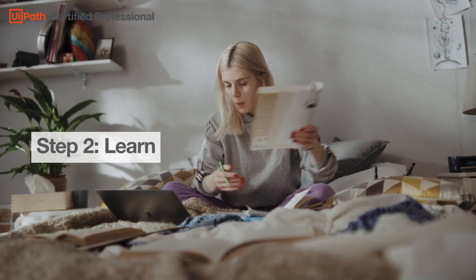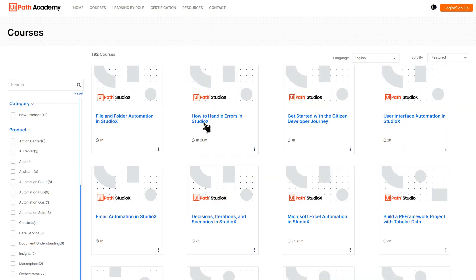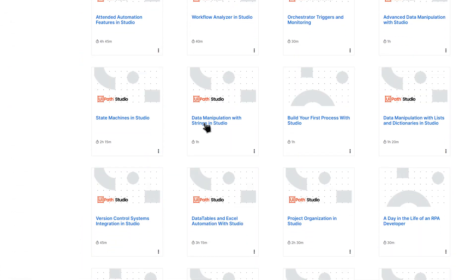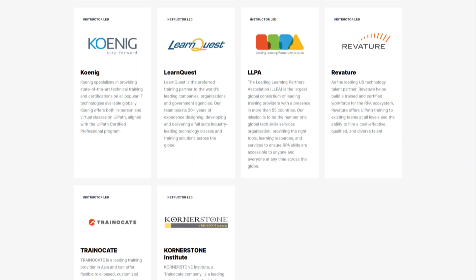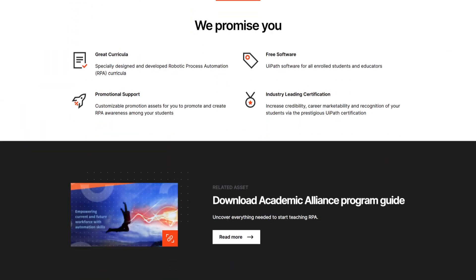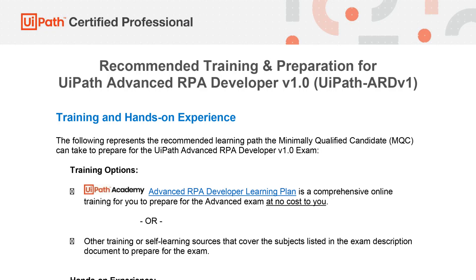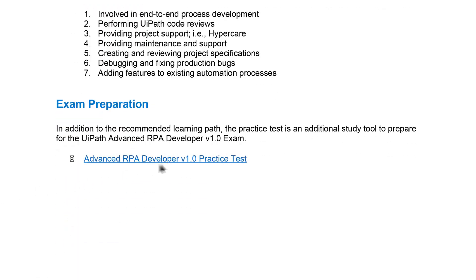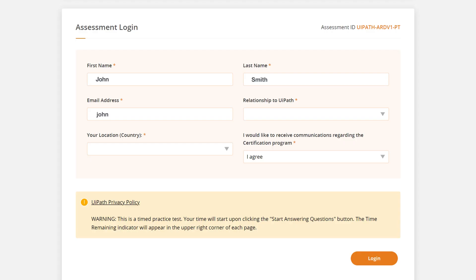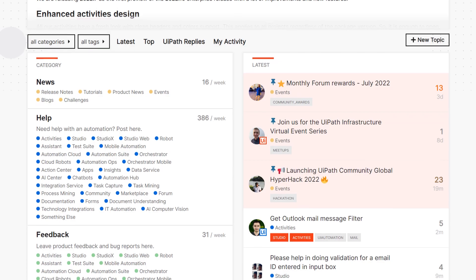Step 2: Learn. If you're new to RPA, we offer multiple resources for you to learn. Take free online courses in UiPath Academy. Check publicly available training options from one of the UiPath Learning Partners. If your institution is part of UiPath Academic Alliance, attend RPA classes as part of your academic program. If you're an experienced RPA developer, you may want to start with the practice tests first to assess any gaps in your knowledge which may require additional training. For both certification levels, you can get helpful recommendations from RPA professionals across the globe by joining UiPath Forum.